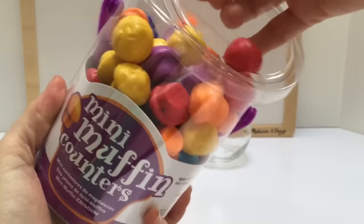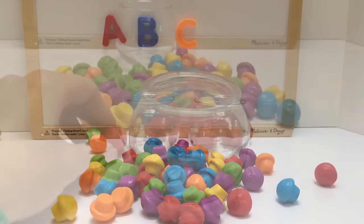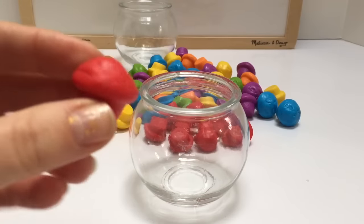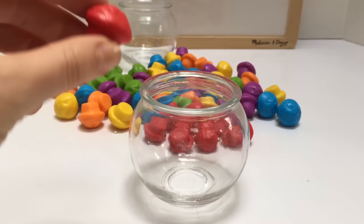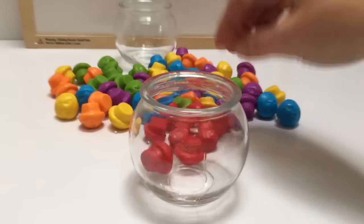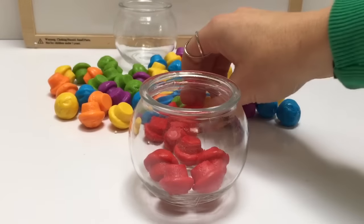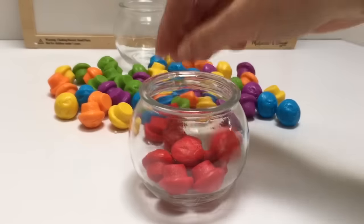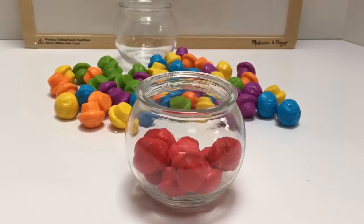Now we have our mini muffin counters. We're going to learn to count with our mini muffins. Let's count the red ones first. One, two, three, four, five, six, seven, eight, nine, ten red muffins.